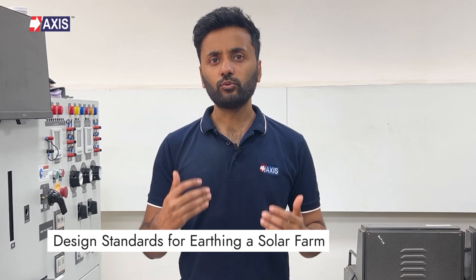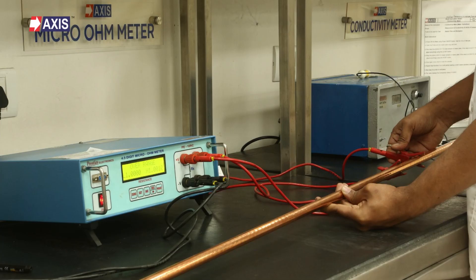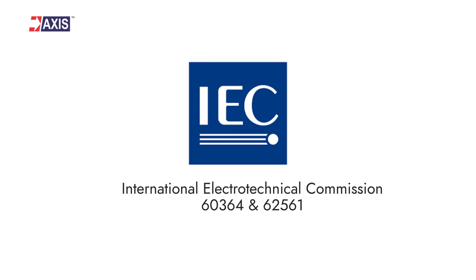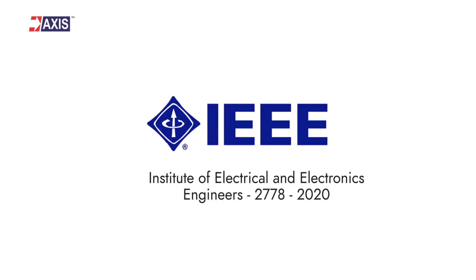Let's move on to the design standards used for earthing a solar farm. Several earthing design guidelines and standards apply to solar farms. These documents offer guidance on designing, installing and testing earthing systems, and specify requirements for selecting, designing, testing and installing earthing systems to confirm their effectiveness. The relevant standards you can refer to are: IEC 60364 and IEC 62561, the British standard BS7430, and IEEE 2778 2020.